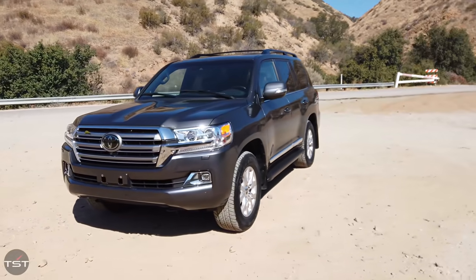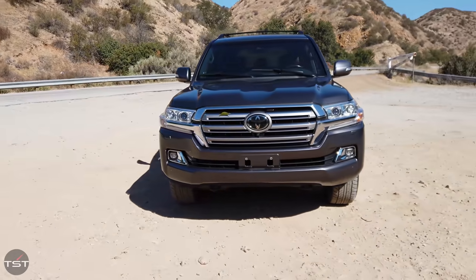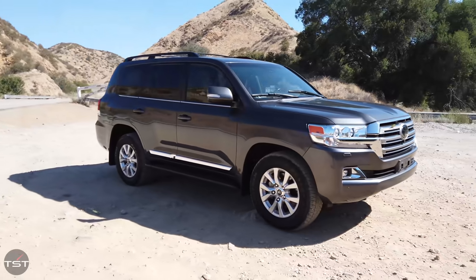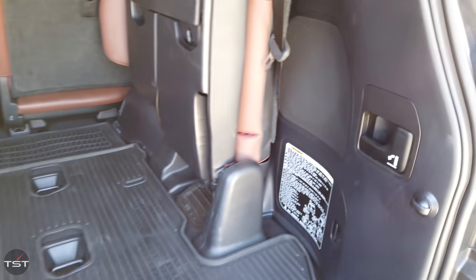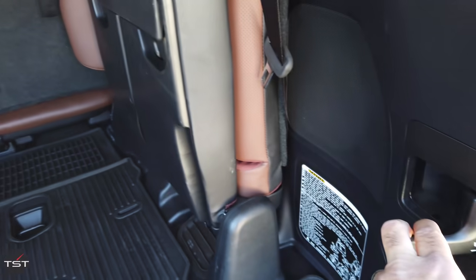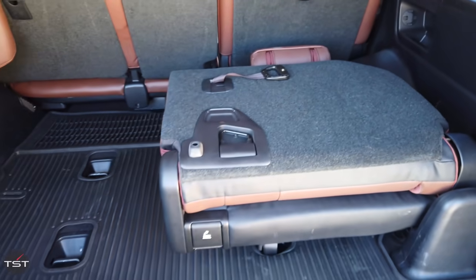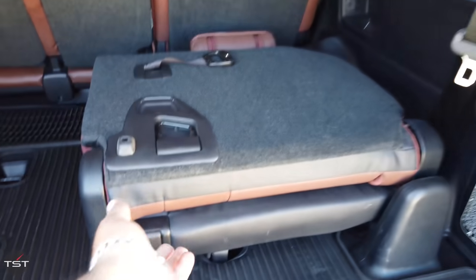This one hasn't really been changed that much in a couple of years. The only new thing for 2021 is actually the folding third row of seats. But I have never once reviewed a Toyota Land Cruiser, and so I thought I need to have the chance to do this while I can.